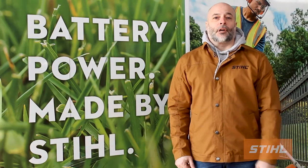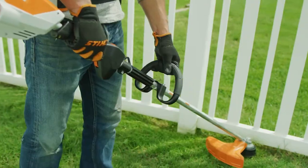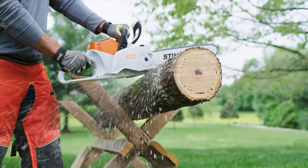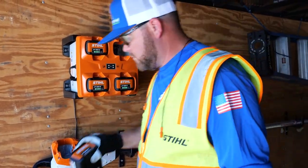This battery is designed to work in all of our AP system battery tools. I'm talking about professional-grade trimmers, blowers, chainsaws, and yes, even lawnmowers.